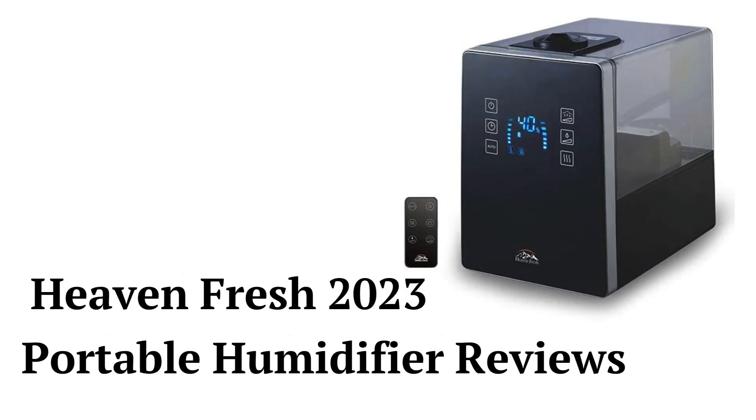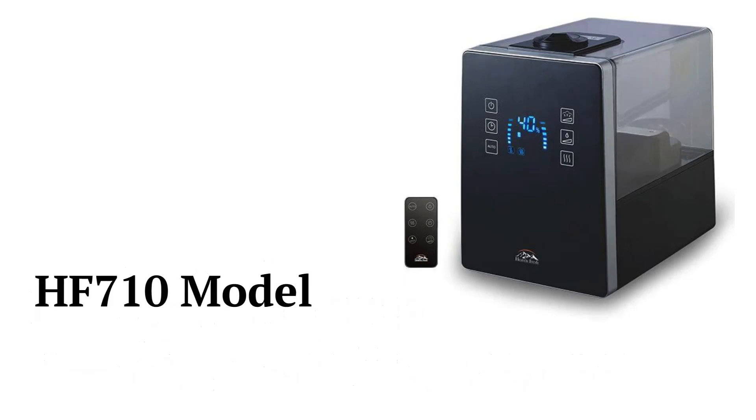The HF710 humidifiers offer cool or warm mist in the same unit and they have digital controls with a rechargeable nano-silver and ceramic filter to control the white dust associated with operation of most humidifiers. They have variable spray and an oil diffuser with a 650 square feet coverage area.